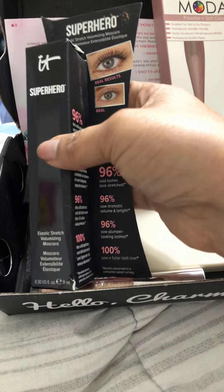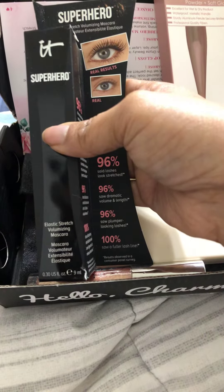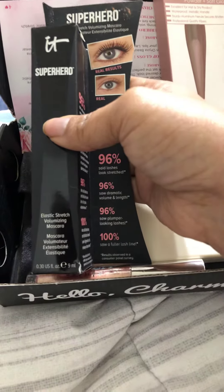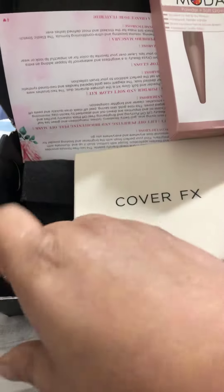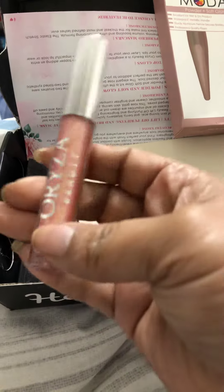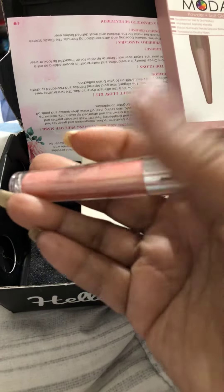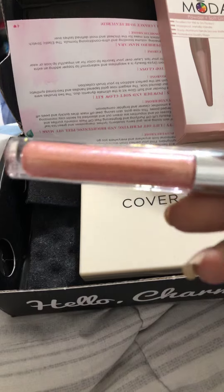I got IT Cosmetics mascara — Volumizing mascara, Elastilash. We're gonna try this bad boy out. And I got a lip gloss from Ofra. It's really pretty, this color. I mean, the light is not doing it any justice — it's like pink and gold.